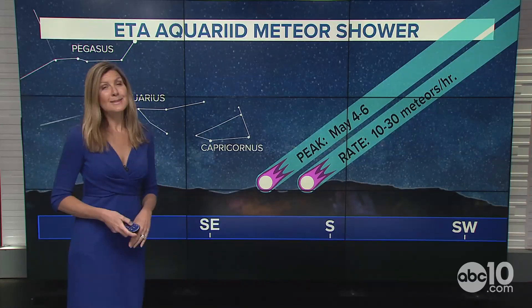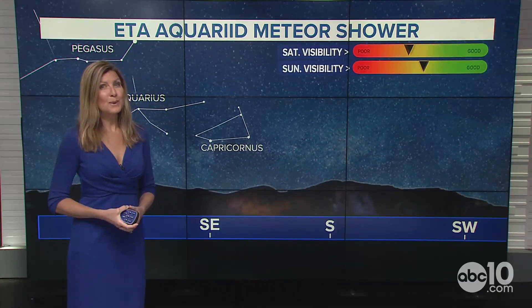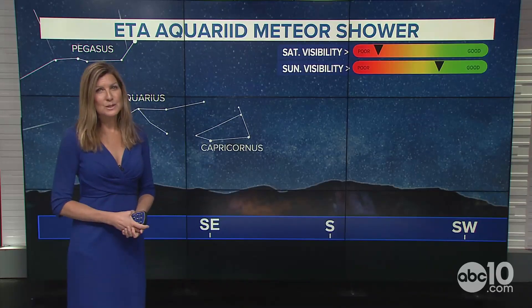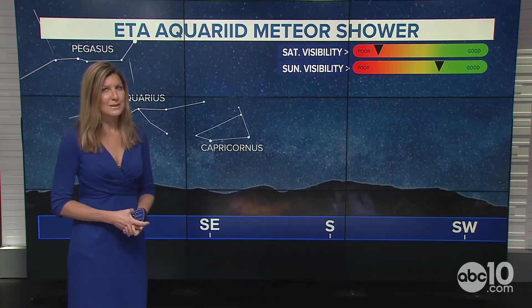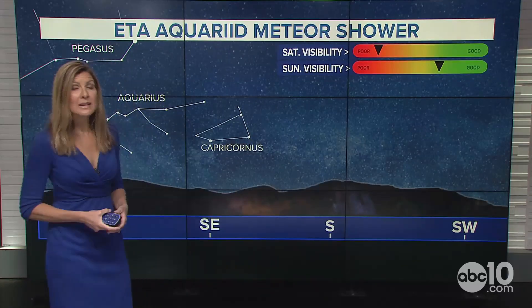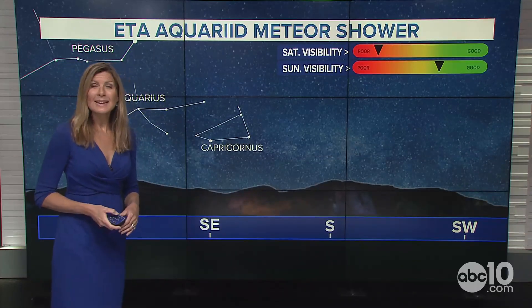The best viewing is actually south of the equator. As far as our meteor shower conditions, Saturday's visibility is going to be on the poorer side because of an incoming weather system. But Sunday's visibility improves greatly, and it looks like that could be our best day to see a streak in the sky.